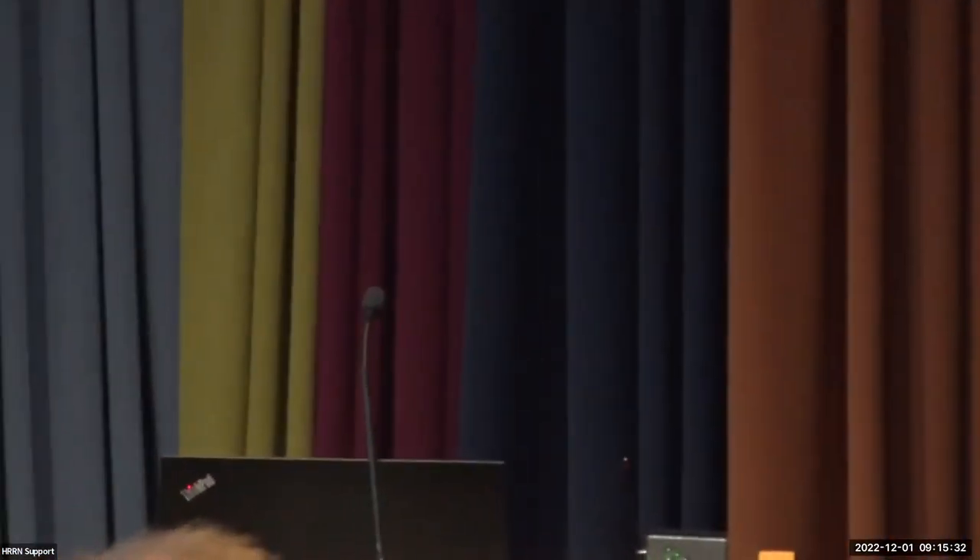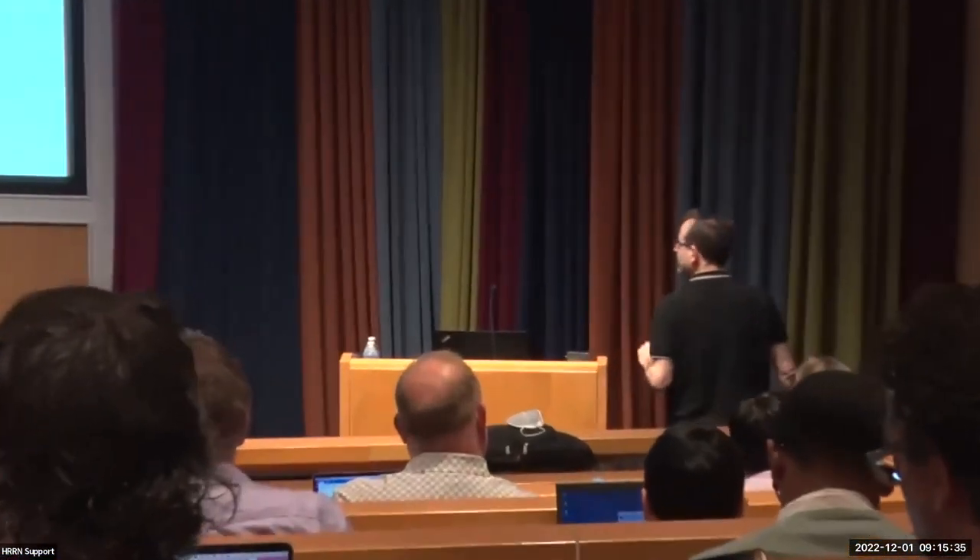Up next is Dr. Miguel Verbitsky, who is going to be talking about urine microbiota analysis and MGWAS in children with UTIs and vesicoureteral reflux.